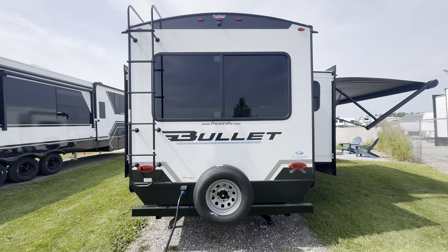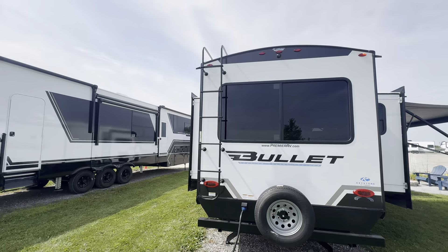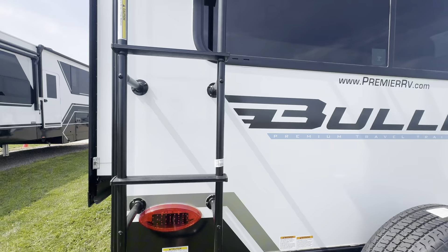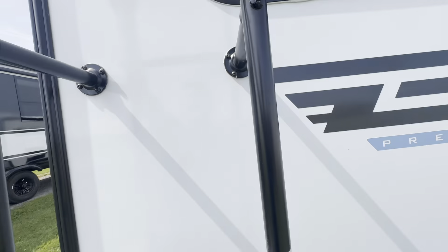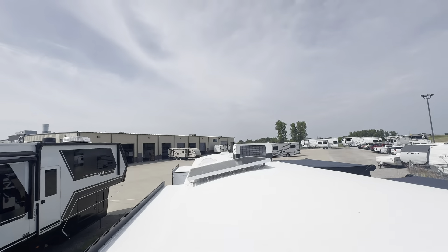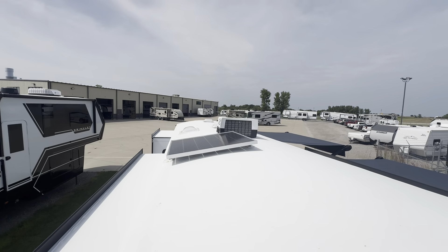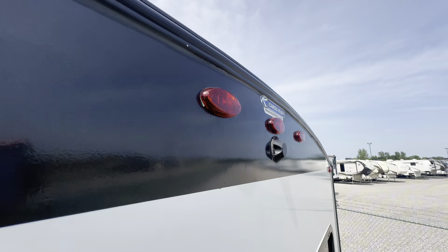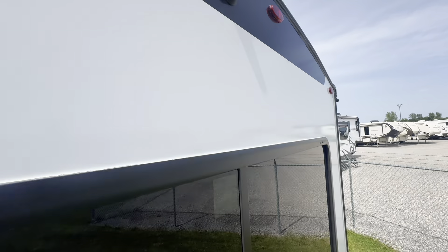You got that huge back window and the ladder leading to the roof — 250-pound capacity. Up top here's your solar panel, and it is prepped and ready for a backup camera.